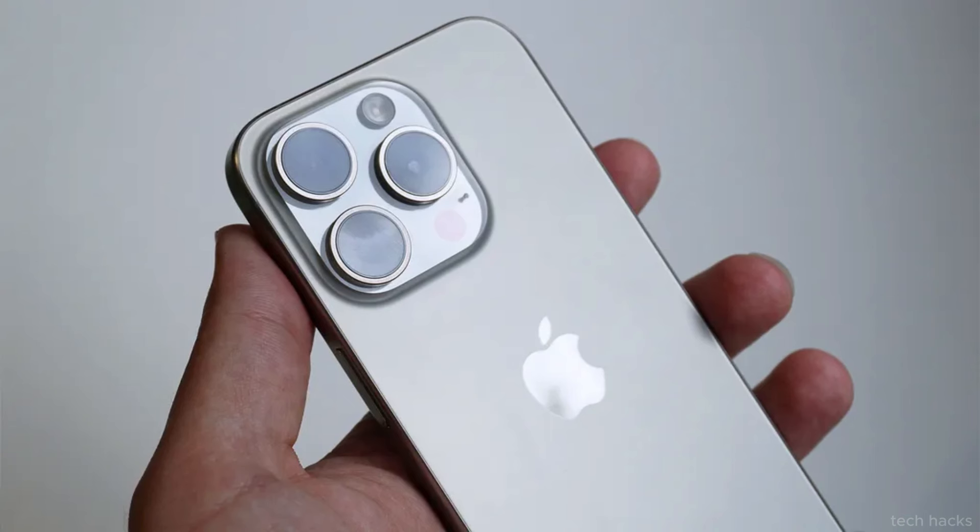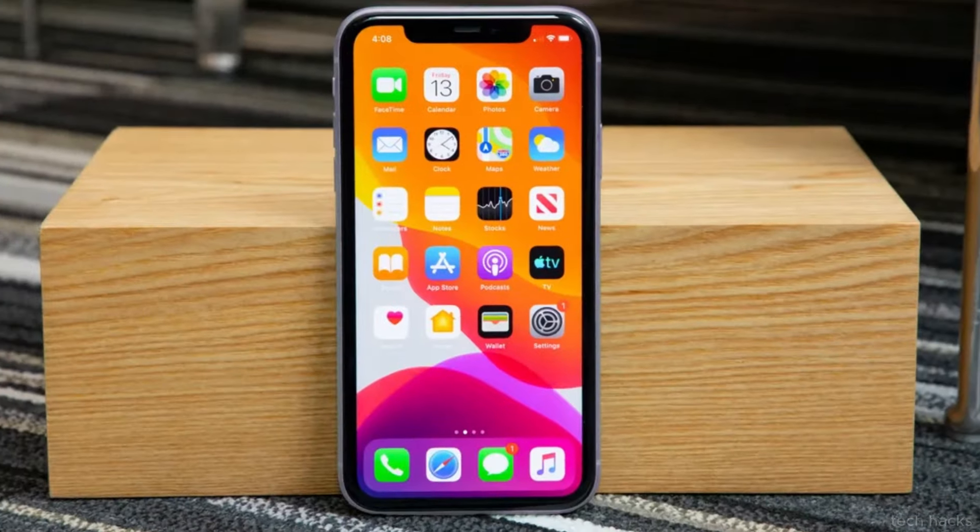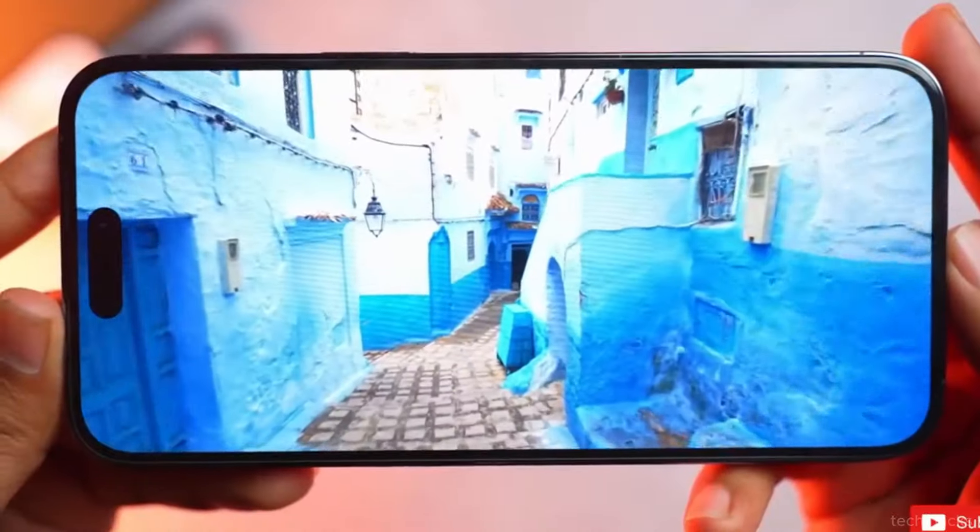Thus, the potential introduction of the capture button could be a game-changer for iPhone 16 enthusiasts, especially photography enthusiasts.